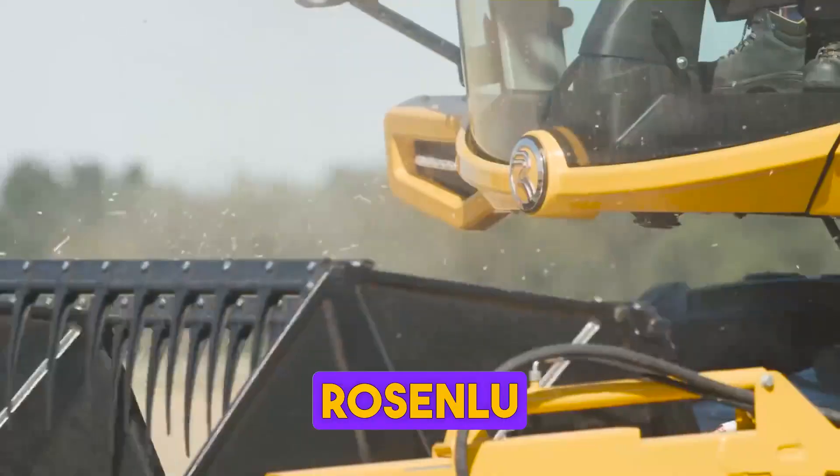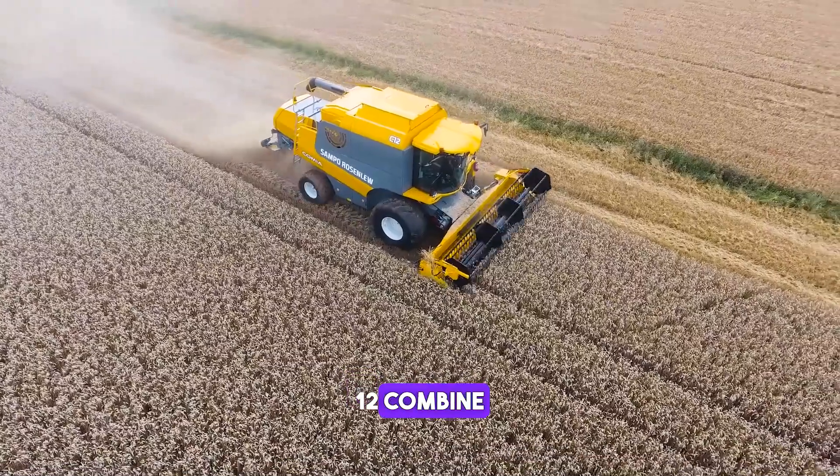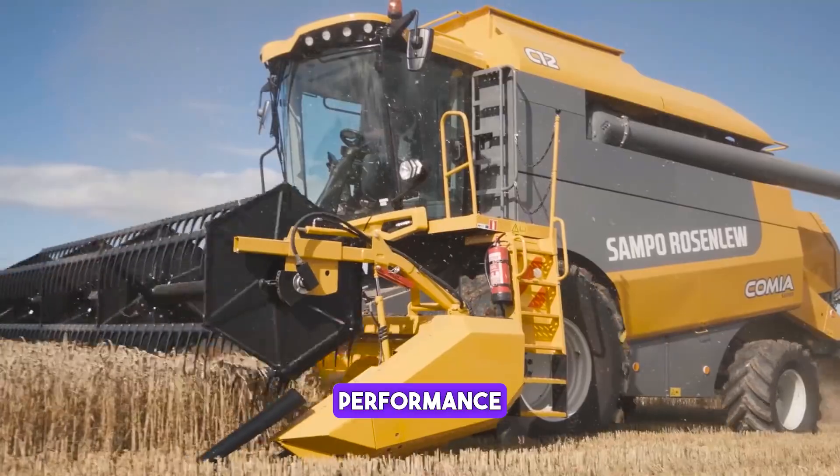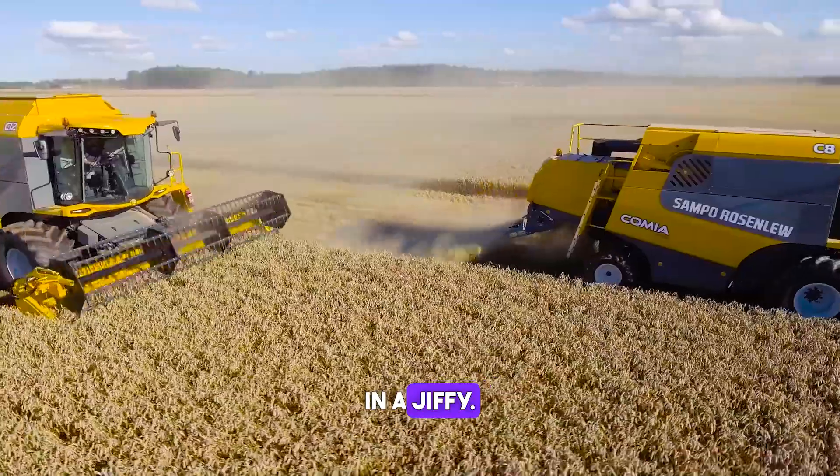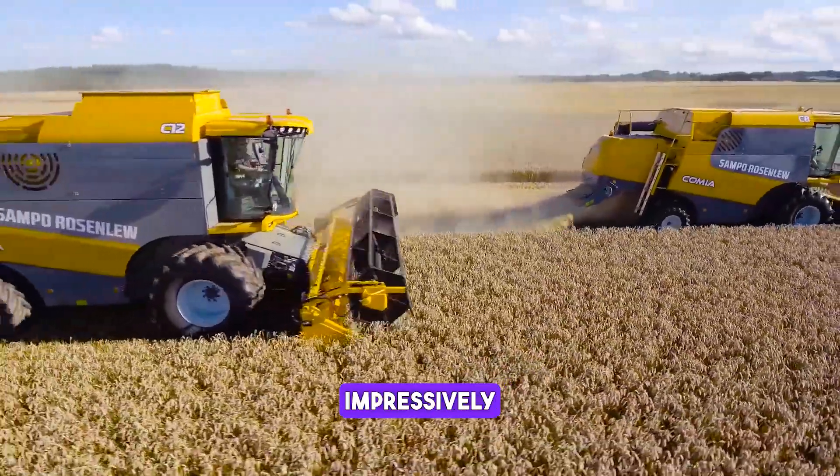The Sampo Rosenlew Comia C12 Combine Harvester is a high-performance machine that ensures maximum harvesting work gets done in a jiffy. It is designed to perform impressively on the field.